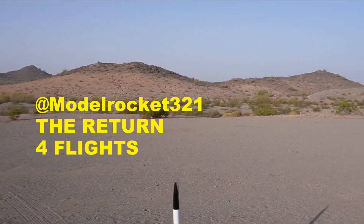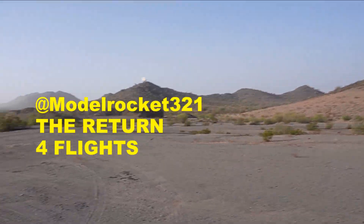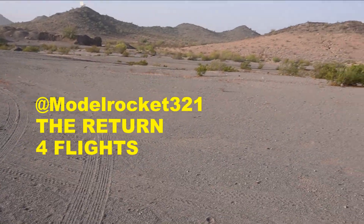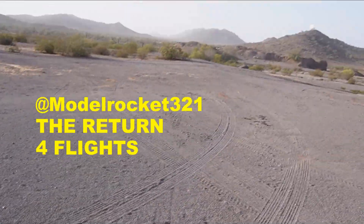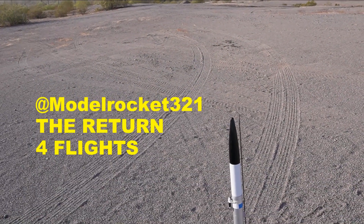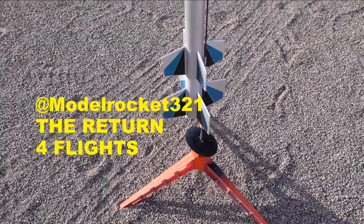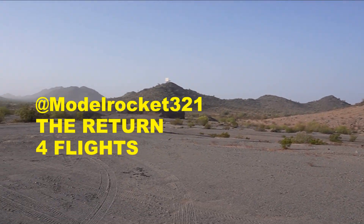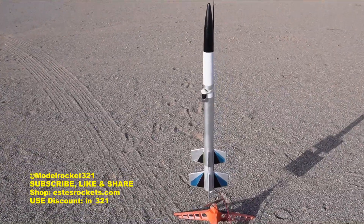All right guys, Model Rockets 321 is back. I know it's been a long time since we had a launch video. I was away for a little bit, took a break — was in Egypt for my birthday. We are back today, starting the day off with the Astron Omega two-stage with onboard video and altimeter. Sit back and enjoy. Subscribe, hit the thumbs up, drop a comment. Support the links below — get an Estes discount with code IN-321.